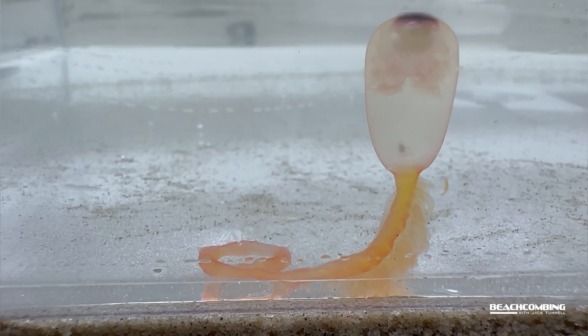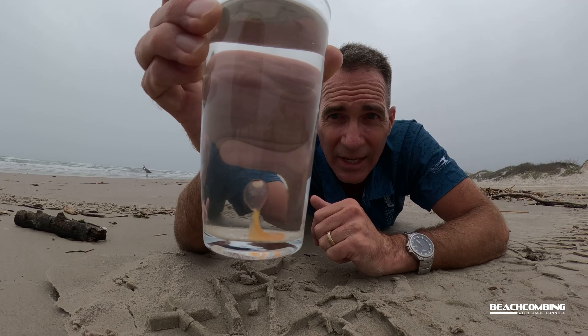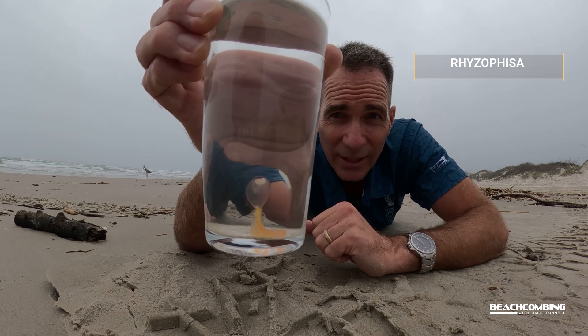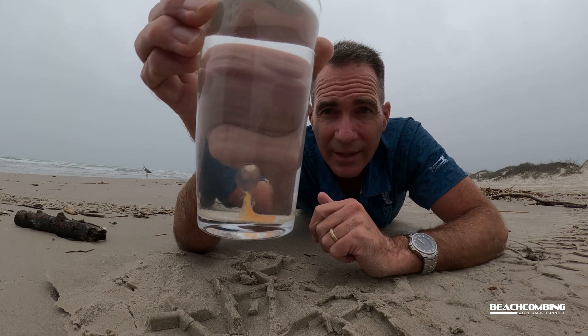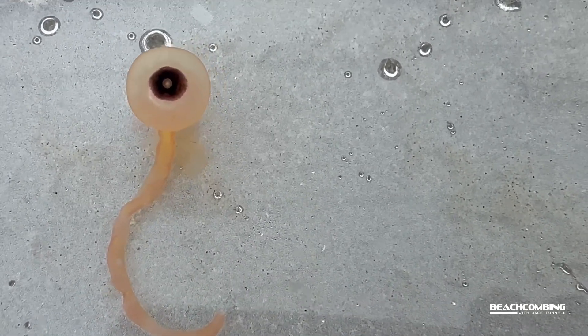I think the coolest thing is their names. 'Spaghetti monster' is what some people call it, and 'thread jellyfish' is another name. If you want to Google and find out more information, those are two good search terms. The genus name is Rhizophysa — I'll put it on screen so you can see how it's spelled — and that's really the best way to find more information on it.